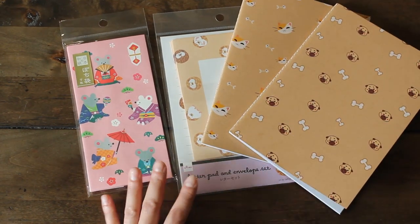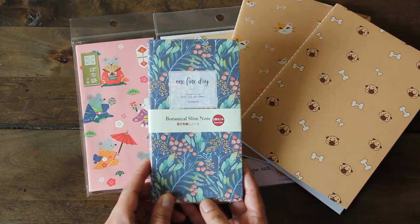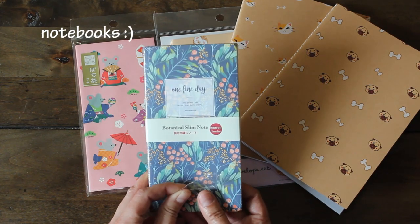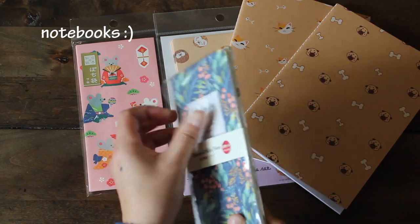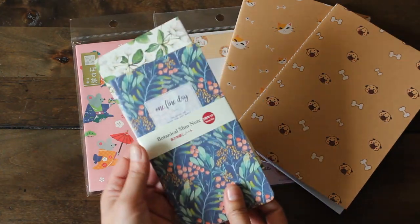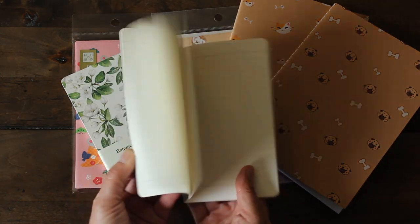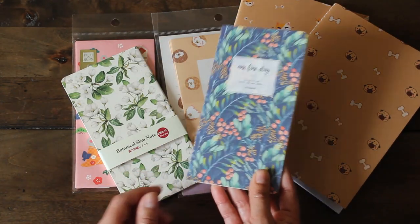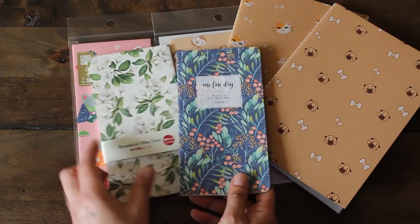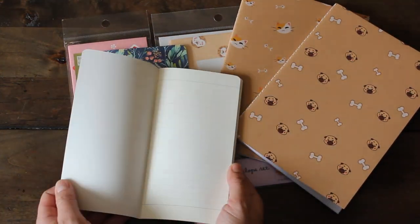I also found these slim note pads — about the size of that envelope. I love the design; it's a botanical slim note pad. It says 'One Fine Day.' These come with two and are $1.50. Super slim and the pages are pretty. I carry a small purse so this is the perfect size to put in my bag, and I love the flowers and the cover.